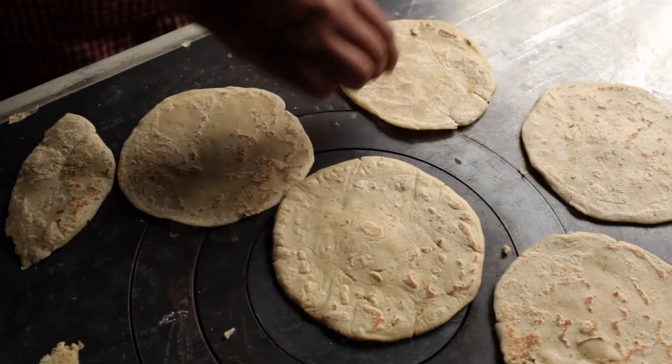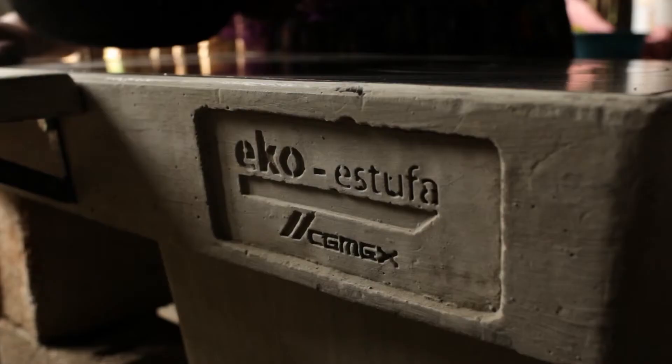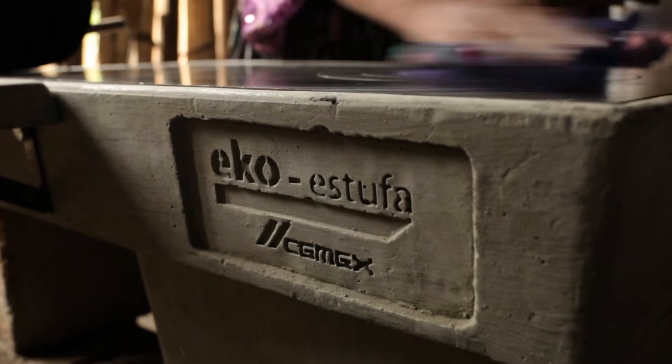Now there are no more accidents and my children's eyes are not irritated. Their throats don't hurt and there is not as much sickness. My children, my husband, all of us are so grateful to have the benefit of the eco stove in our lives.